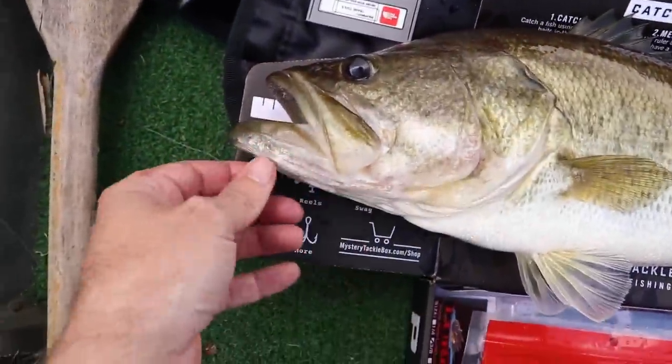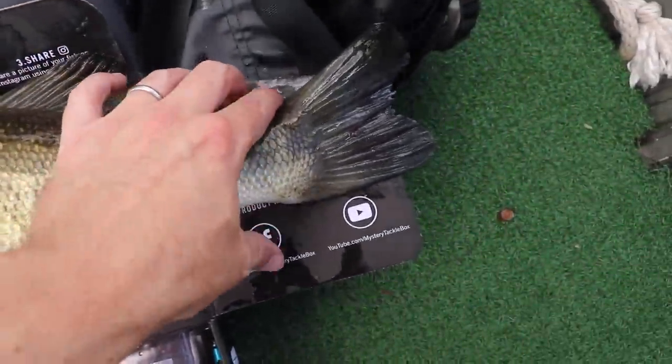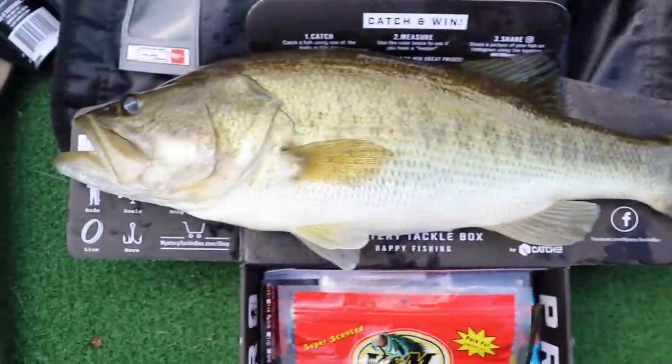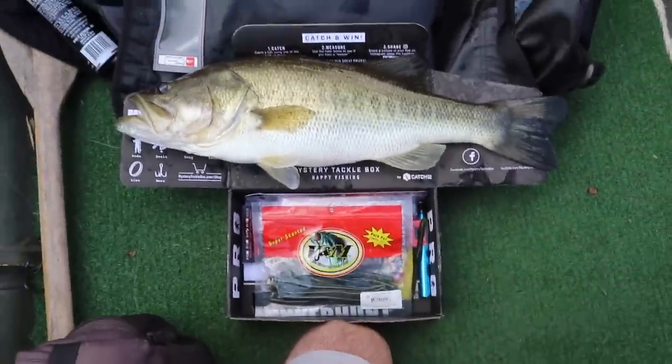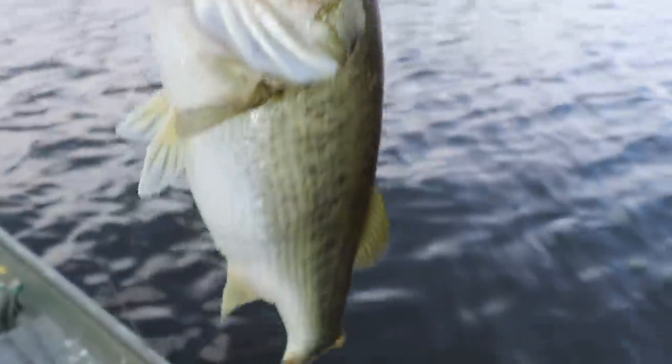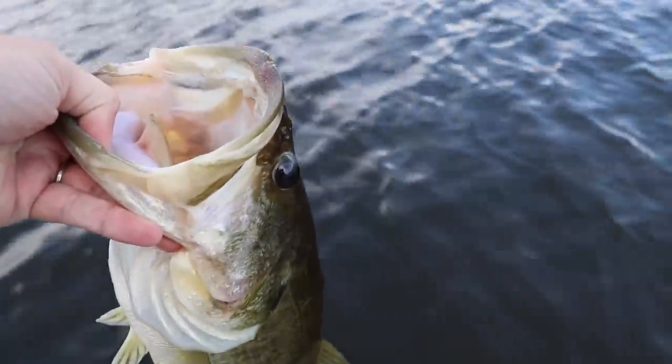Got her right up to the tip — tail goes off the end. Let's say she's a 22-incher. That's a beauty. MTB, I think we're going to need a bigger scale for these Bama bass. Hoping to catch one bigger than her — man, I enjoyed that.